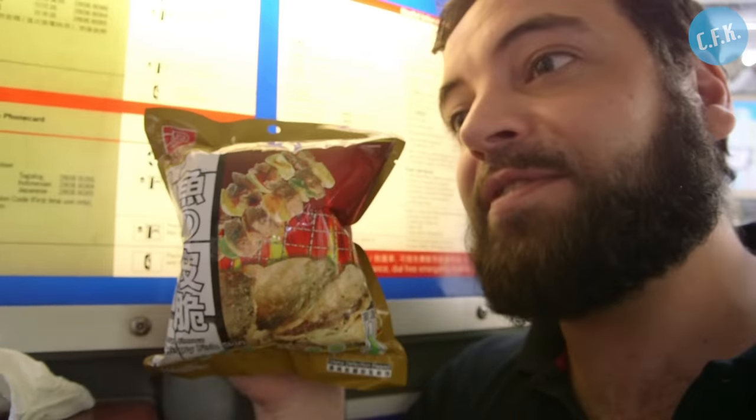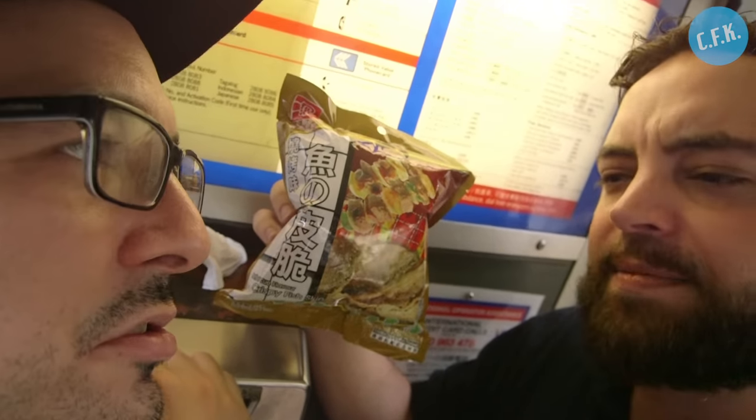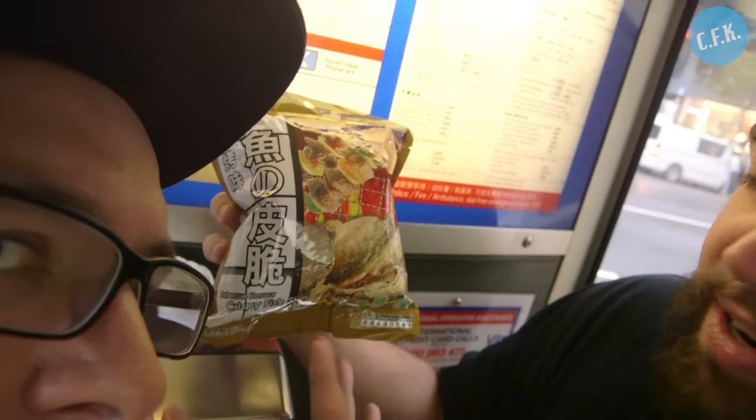Which is very appropriate because we are reviewing crispy fish skins. It's a snack in Hong Kong which is quite popular — they put them in hot pot, you buy them as a little ingredient, almost like an appetizer, and I guess now you can get them in crisp form.